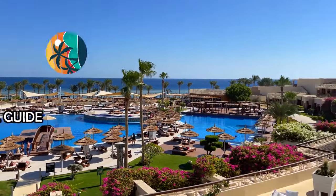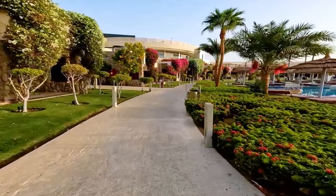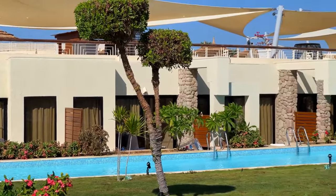Hey guys, welcome to the hotel guide channel. Today I will tell you about the Egyptian hotel Coral Sea Imperial Sensitory, also known as Tui Blue Coral Sea Imperial Sensitory, located in Sharm el-Sheikh. Let's get started.